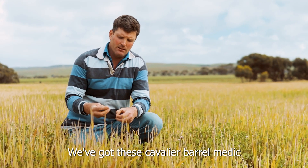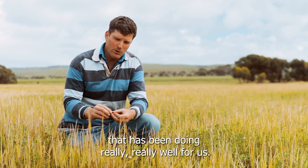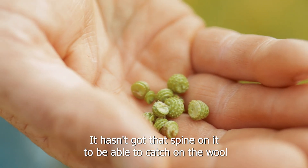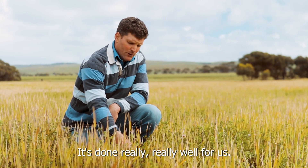We've got this Cavalier Barrel Medic that has been doing really well for us. It hasn't got that spine on it to be able to catch on the wool, like the traditional ones that are all prickly. It has done really well for us.